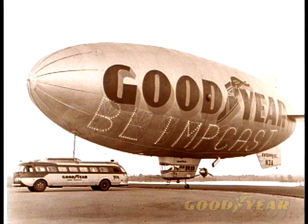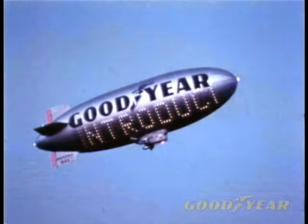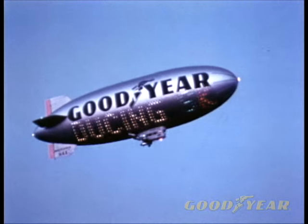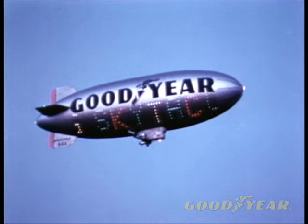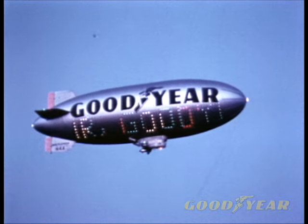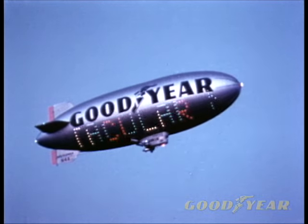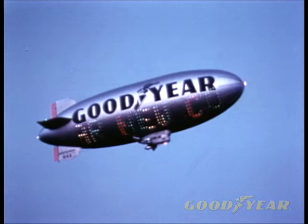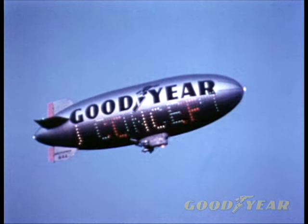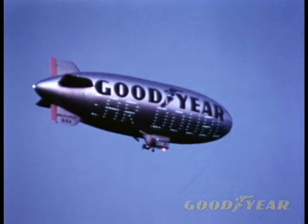Even though Goodyear's public relations service through night messaging was established years ago, it was the skytacular — Goodyear's right-to-left night messaging system installed on the Mayflower in 1966 — that really lit the public's interest. No one had seen or done anything like it. With each side of the ship carrying over 1,500 lights, the skytacular could flash messages and animation in red, yellow, green, and blue, telling us what to do, where to go, and, of course, what to buy.